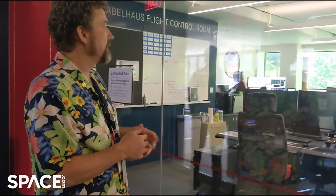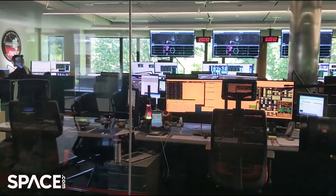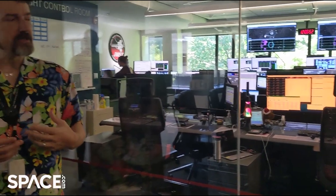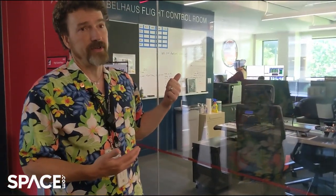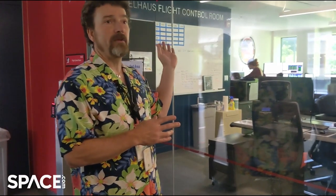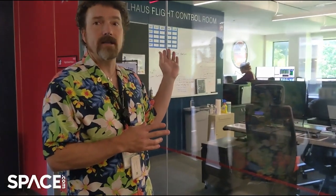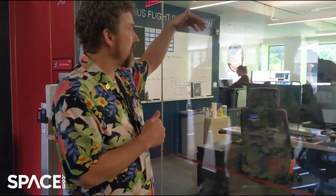The ground engineer on the front left is responsible for maintaining all the networks and the data that comes into the facility. When science data starts coming down, that person makes sure it actually gets to the ground, that the data looks correct, and that it's functioning correctly. That's also the person who talks to each of the Deep Space Network sites around the world — Canberra, Australia; Goldstone, California; and Madrid, Spain. You'll hear that person communicating with Canberra, our next contact site.